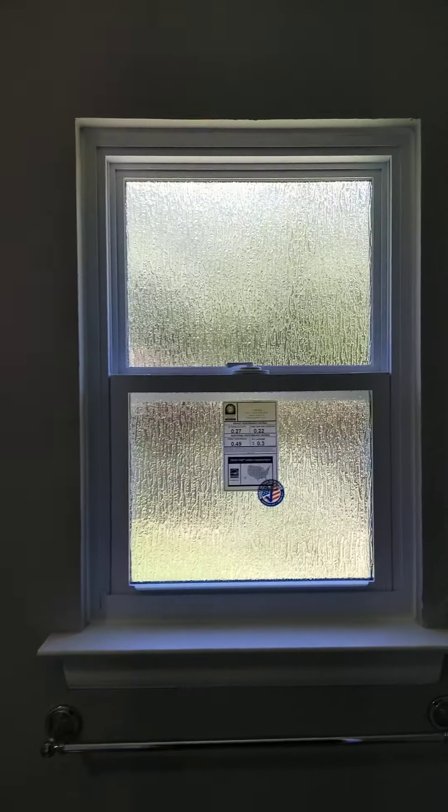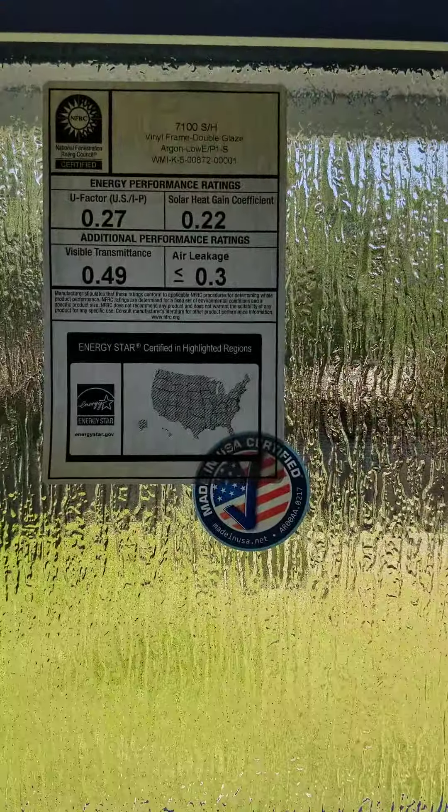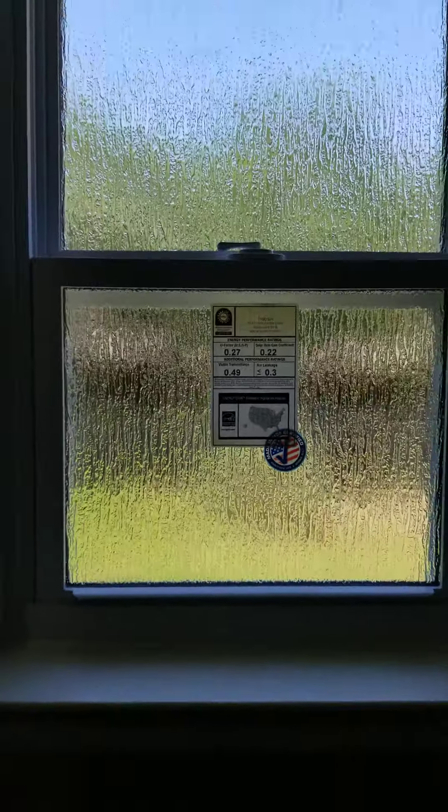These here have rain glass — this is our obscured rain glass. And as you can see, our windows are certified made in America.